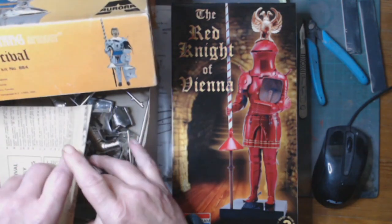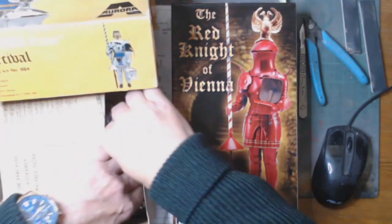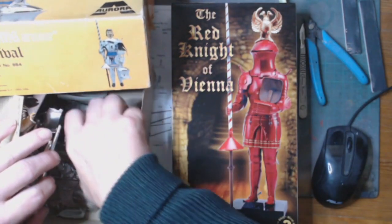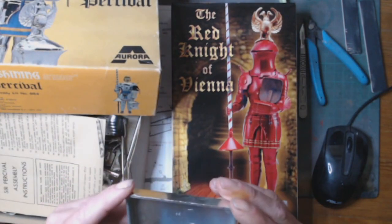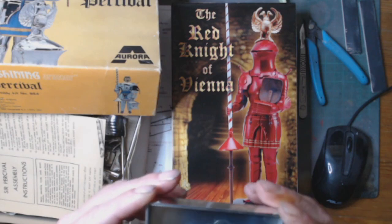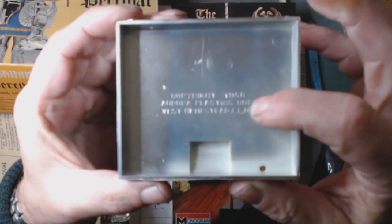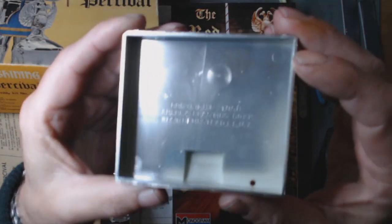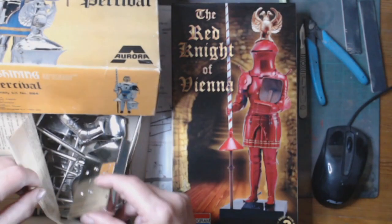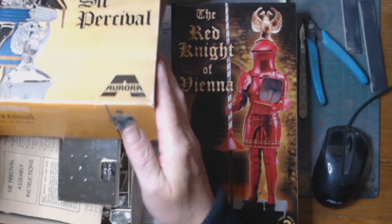The actual dating button on the base — copyright 1958. So that's the original printing of this kit. Anyway, that's fine.